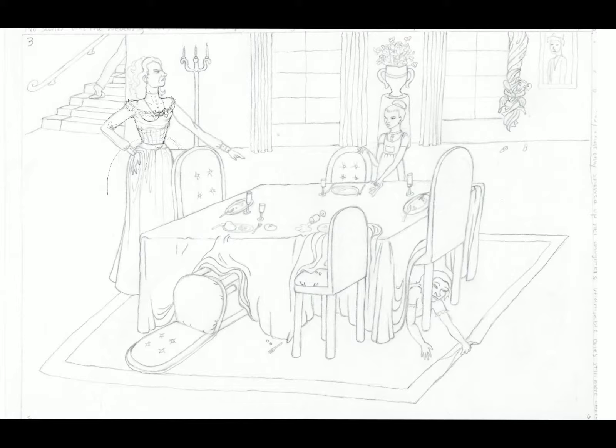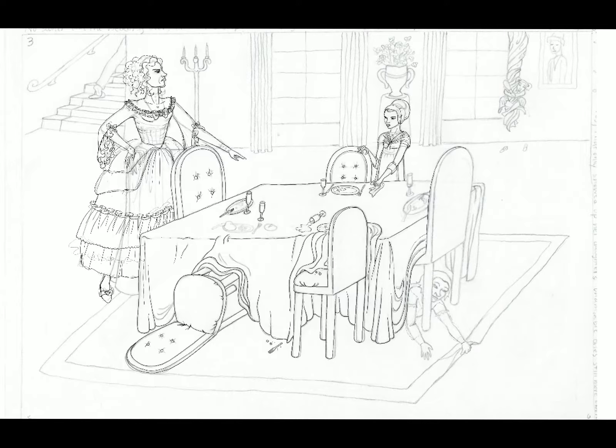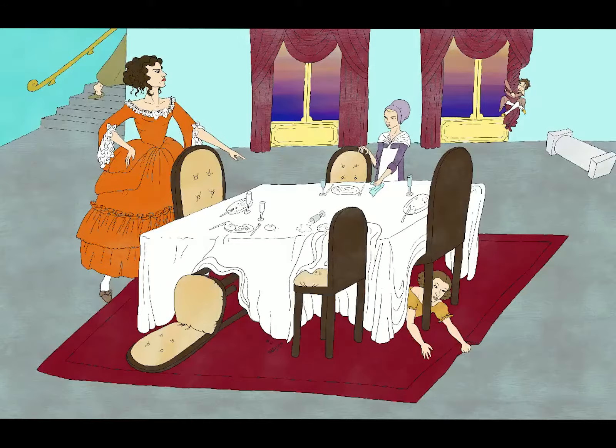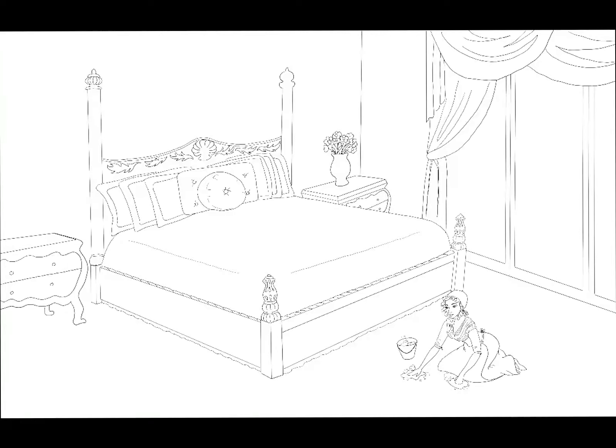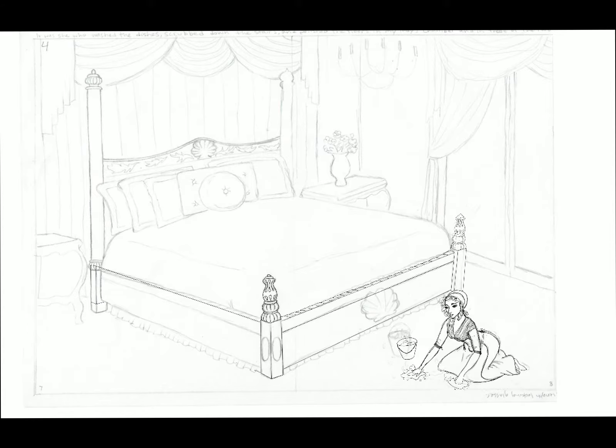Now, in this next page, I updated the stepmother's dress to be late 18th century, to be more modern to the time that this book was to be taking place in. Cinderella's outfit here is typical of servants of the late 18th century as well. Here you can see a pretty standard late 18th century bedroom, very much highly decorated and elaborate in all of the woodwork, the furniture and everything, showing Cinderella once again a little bit older, mopping the floors in this room.